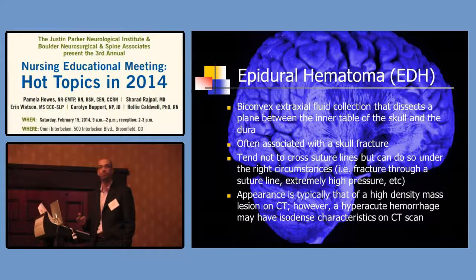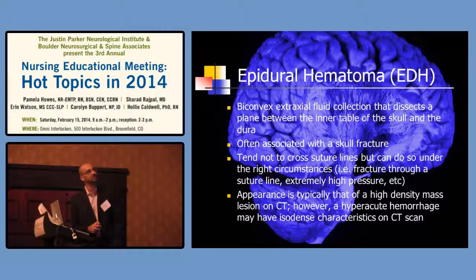Epidural hematomas are biconvex and extra-axial — between the dura and the skull. The blood dissects between the inner table of the skull and the dura with enough force to pull the dura away. These are often associated with skull fractures and don't cross suture lines because that's where the dura is typically stuck. It's typically a high-density mass on CT scan — about 1% of head traumas. We see it in the temporal-parietal area because of the middle meningeal artery running there, and it's an arterial, high-pressure bleeder.